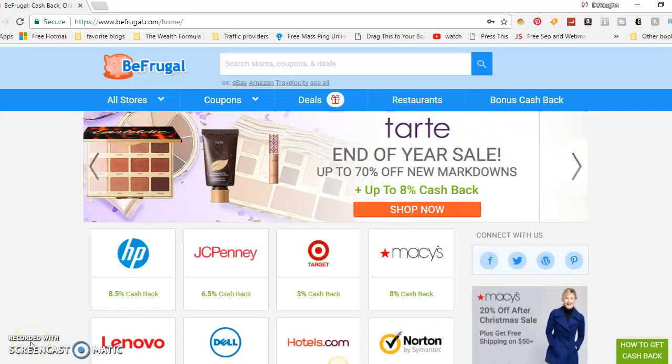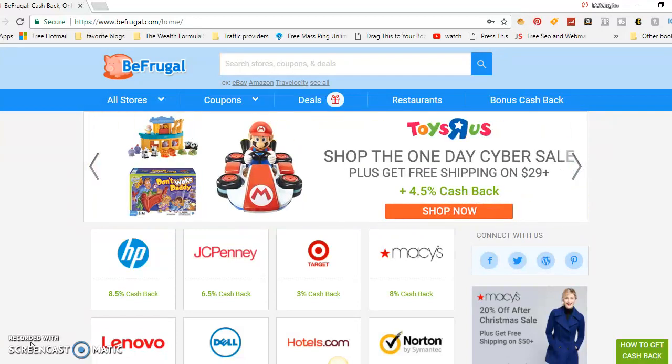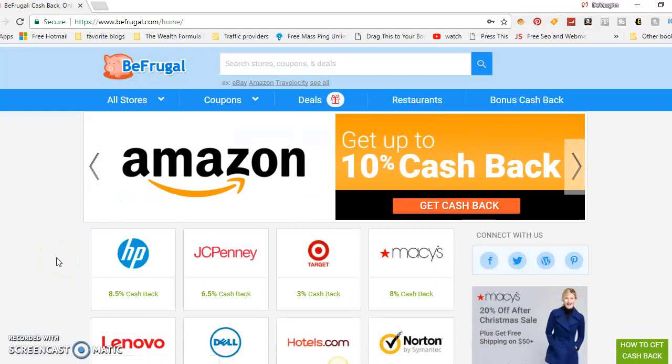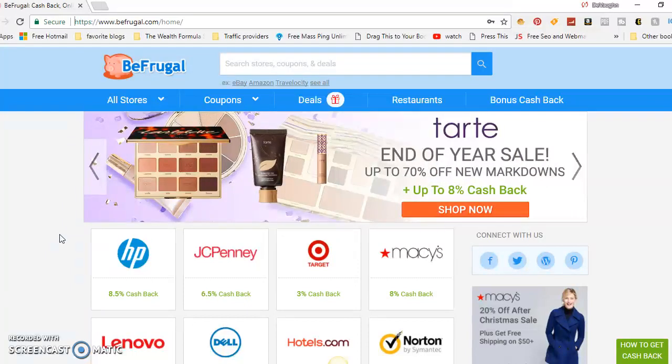What's good guys, it's your boy Devon back again with another video. Today we're doing a BeFrugal review. If you haven't heard about BeFrugal, it's a cashback site. Basically, if you shop through this website and use the app, you'll get cash back directly to your PayPal account, sent in pretty much 24 to 48 hours.